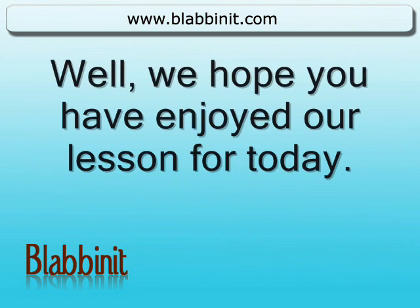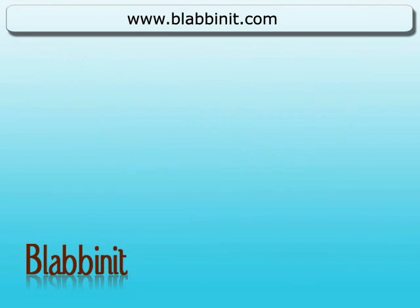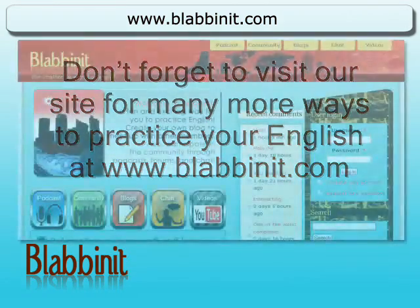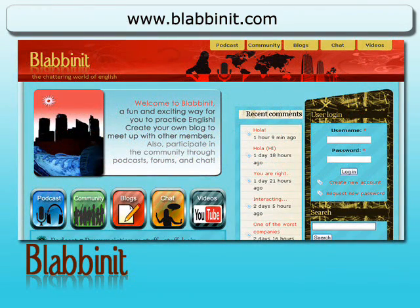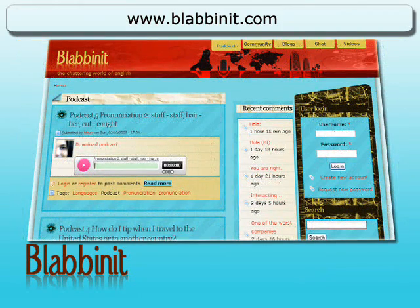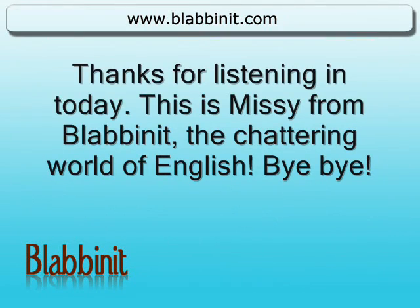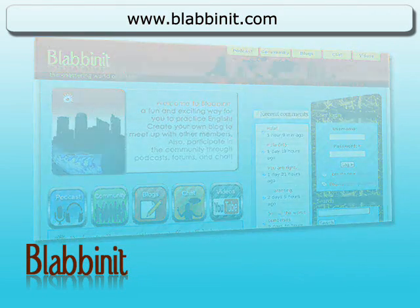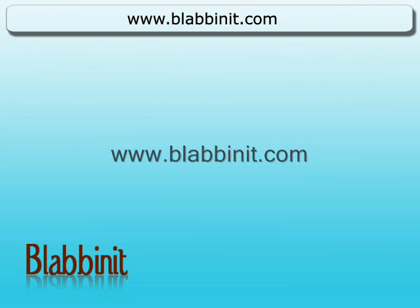Well, we hope you have enjoyed our lesson for today. Don't forget to visit our site for many more ways to practice your English at www.blabinit.com. That's www.blabinit.com. Thanks for listening in today. This is Missy from Blabinit, the chattering world of English. Bye-bye! We'll see you next time.